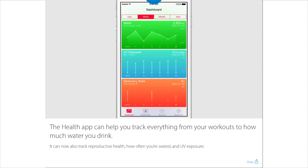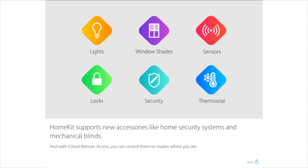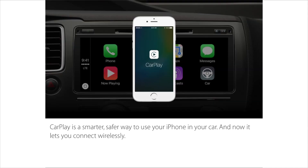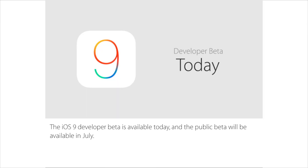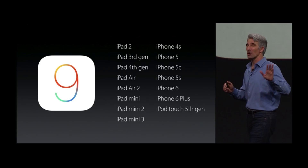Some new changes for the Health app include water intake tracking and a couple of other additions. HomeKit now supports new devices such as shutters for windows. CarPlay is now wireless, which is cool. And Swift has been upgraded to Swift 2, allowing developers to create a lot of cool new things. iOS 9 for developers will be available today, public beta in July, and the official release in September with the iPhone 6S. And it's going to support all devices that currently support iOS 8.